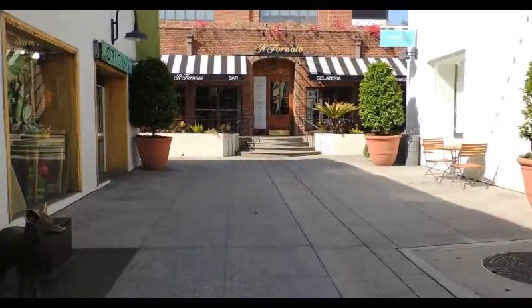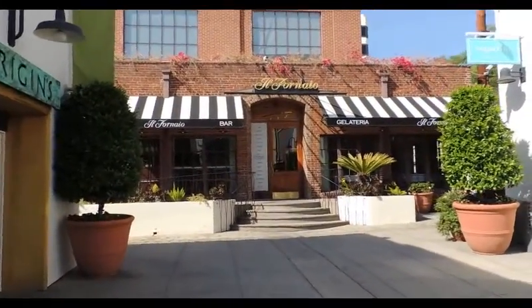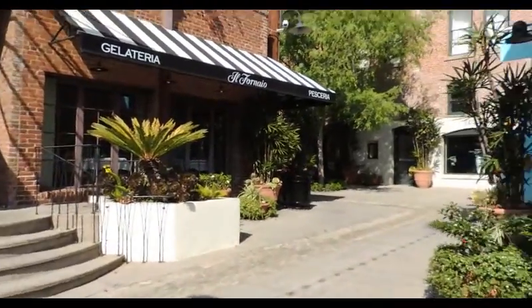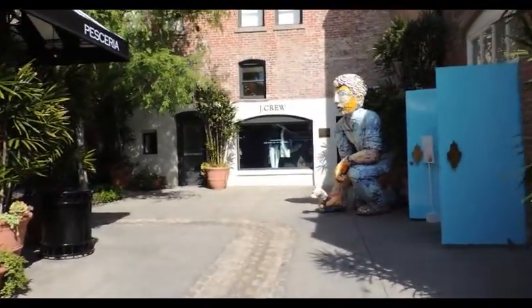Turning the corner on One Colorado and Smith Alley, a large 8x4 foot statue takes your attention. Seemingly out of place, California artist Viola Frey's Kneeling Man with Hammer sits in front of a red brick backdrop of an Old Town corner alley.